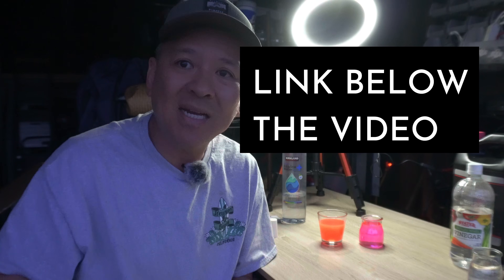Hope you guys enjoyed this video. I love my GX 460, and I'm here to help you guys take care of yours. Peace — BAM!